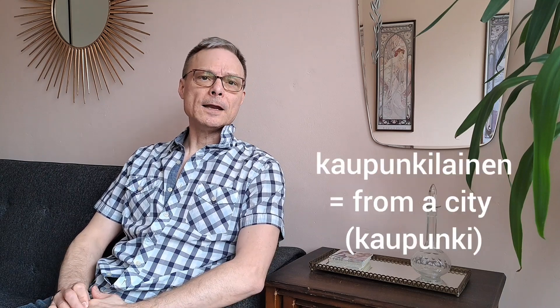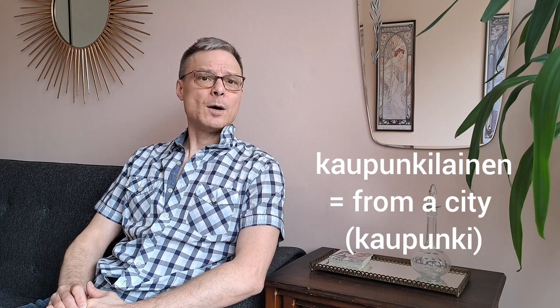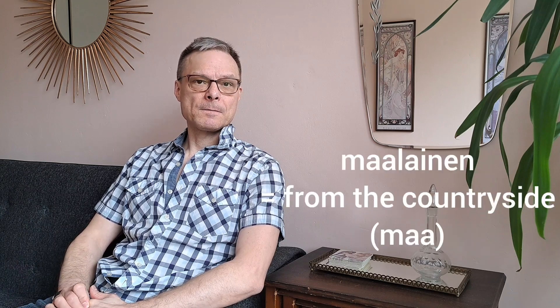We also have the words kaupunkilainen and maalainen. Many place names end in la, so we can have two la's in a row, in names like nakkilalainen and hollolalainen.